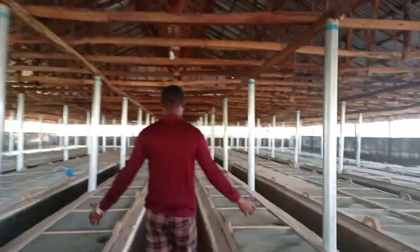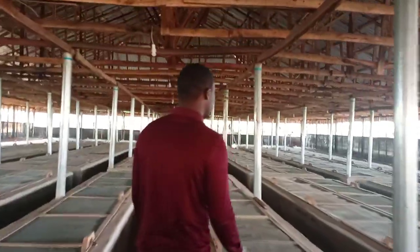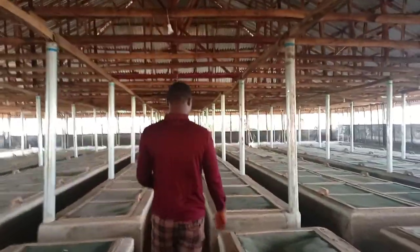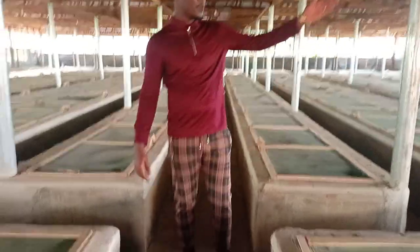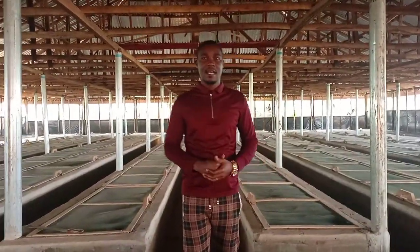The walkway is so free that you can actually do anything you want to do. This is actually the middle part of the farm — you can either go right or go left, whichever way you want to access the farm. This is a really, really nicely built farm that we did here in Itori, Ogun State.